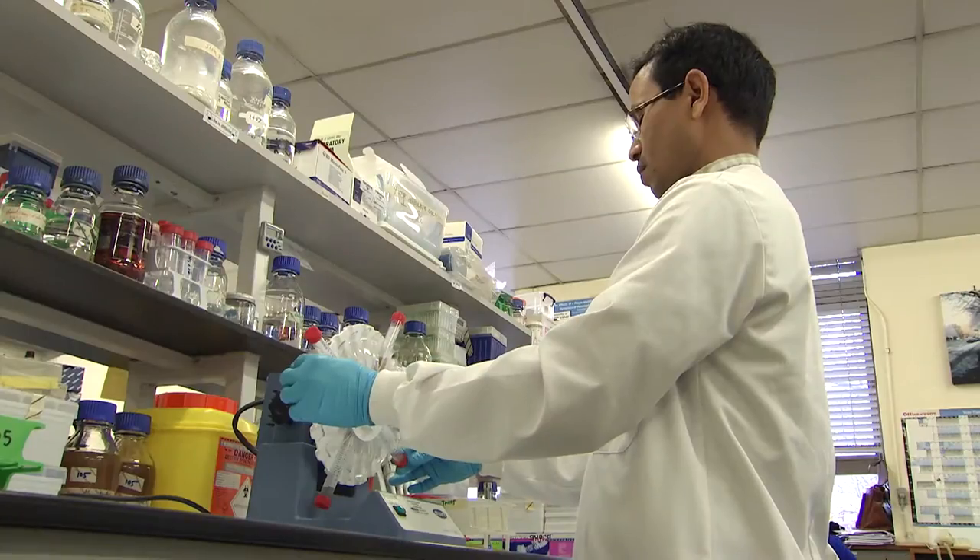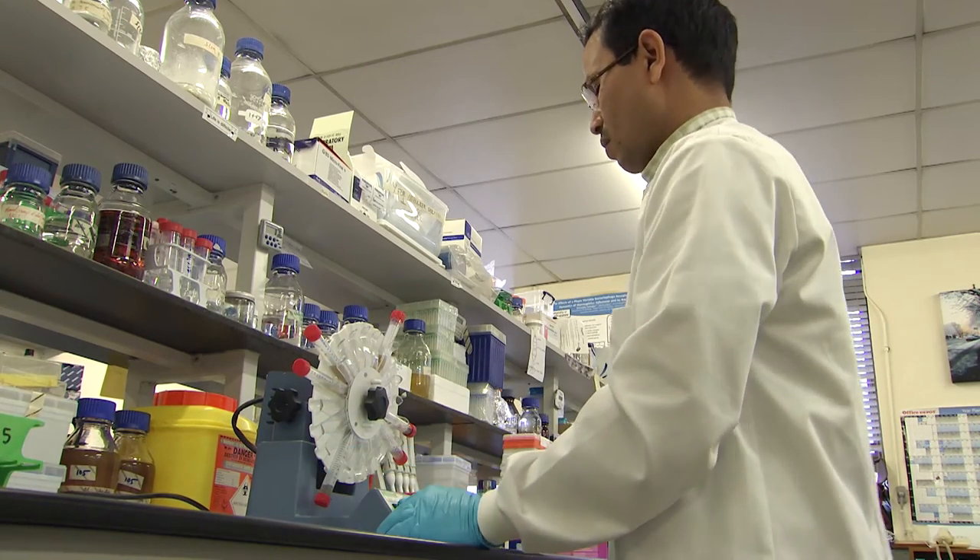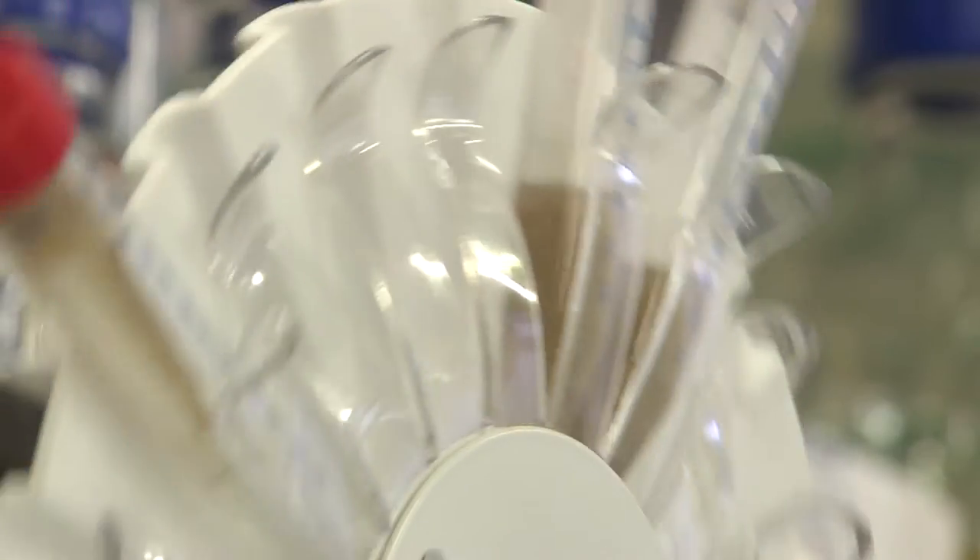First of all, I have to isolate the bacteriophages, which is very important. So I have to isolate the bacteriophages and apply it as phage therapy.